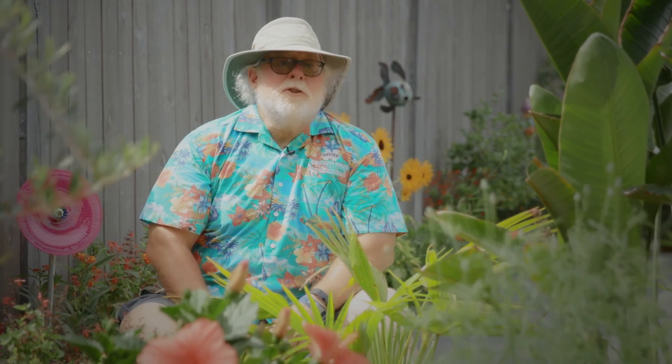The garden should be a place to enjoy and have fun, so go ahead and get some interesting plants for your landscape. I'm horticulturist Gary Bachman and I'll see you next time on Southern Gardening.